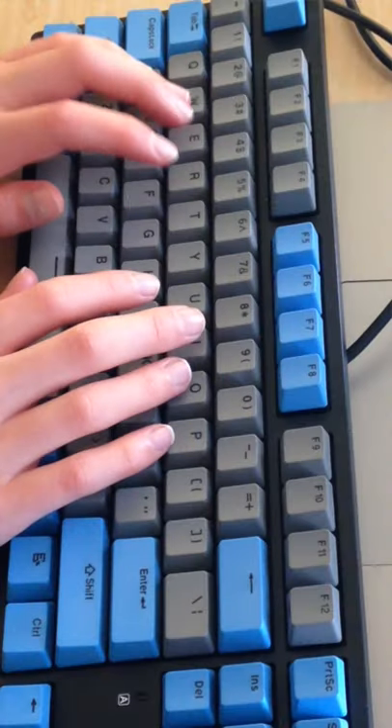How to type faster in under 60 seconds. First of all, make sure that you know proper typing technique. This is at least using nine or ten fingers when you're typing on your keyboard.